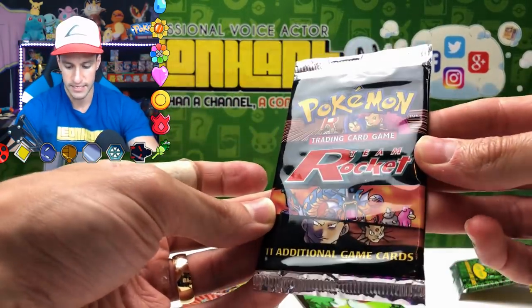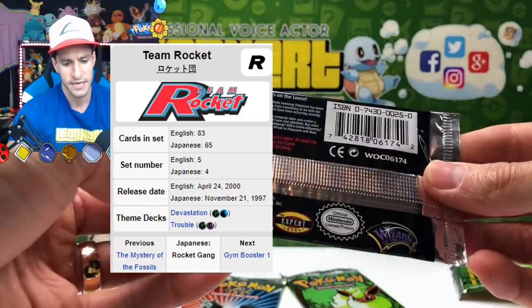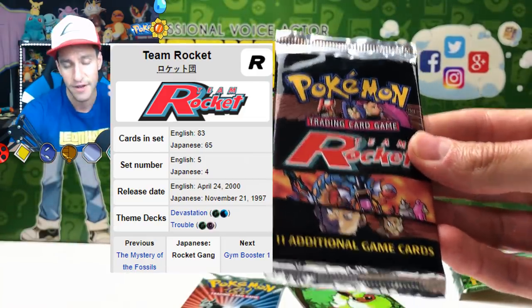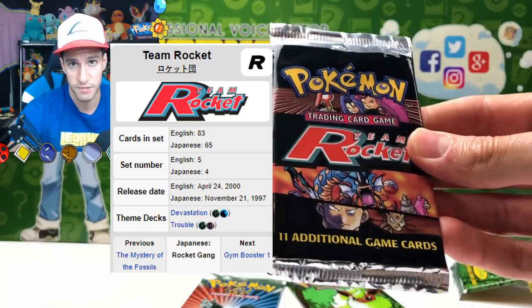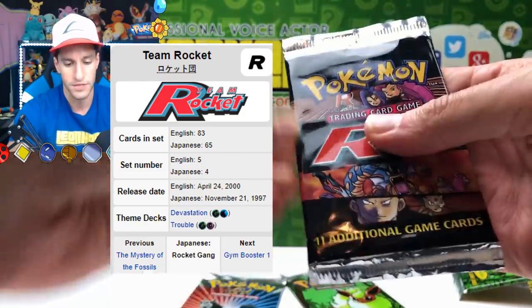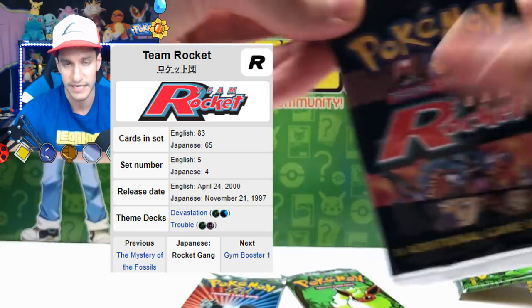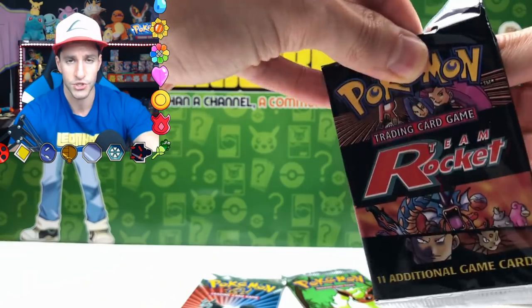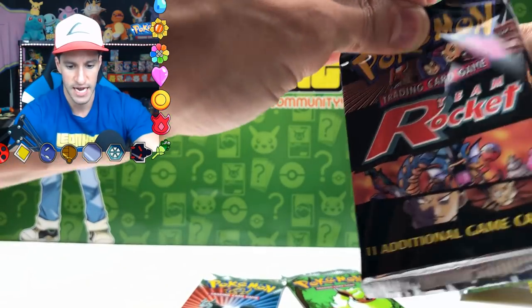We'll go with Team Rocket next. This is the final Team Rocket pack in my arsenal — part of the tons and tons of vintage packs I've been opening. I may get some more, but for right now this is the final one. Still got plenty of the other ones, so please enjoy this as much as I am.